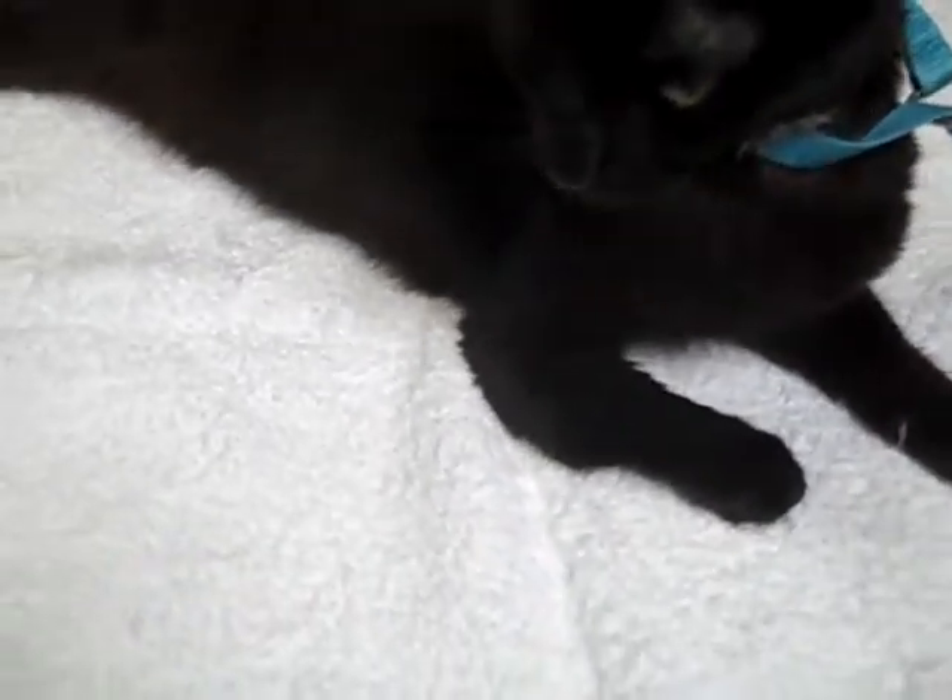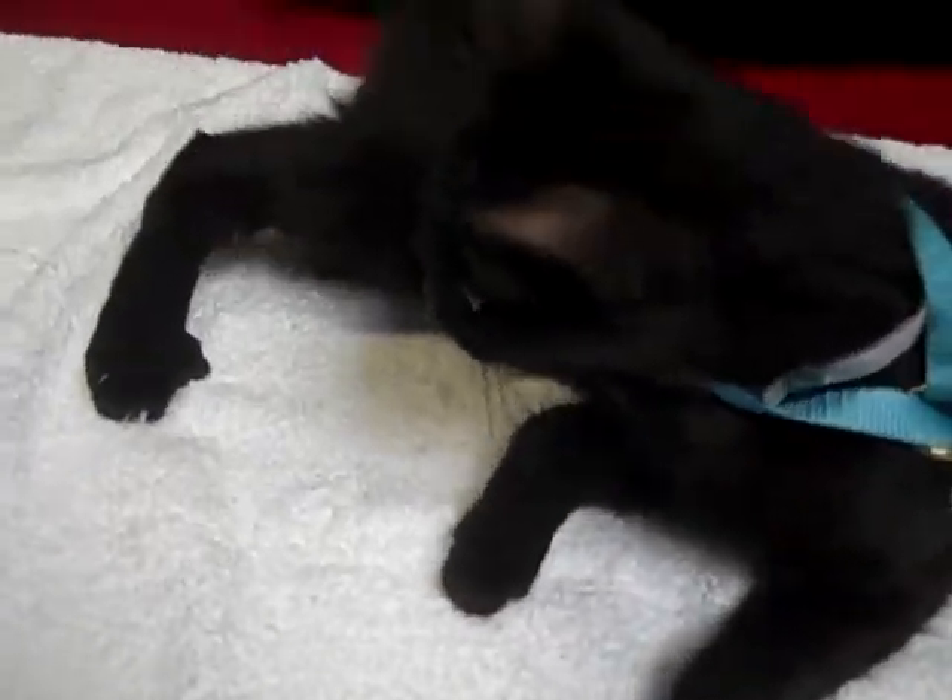She's playful, and her coat is like velvet — it's got a sable coloring. She's absolutely stunning.